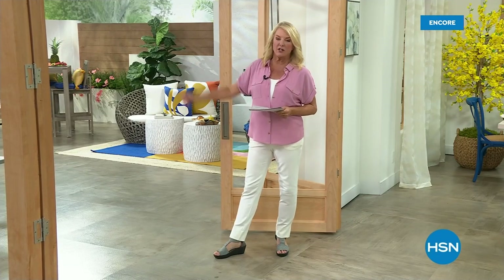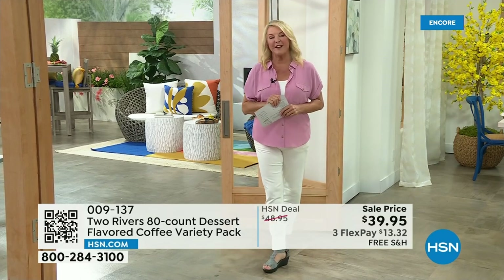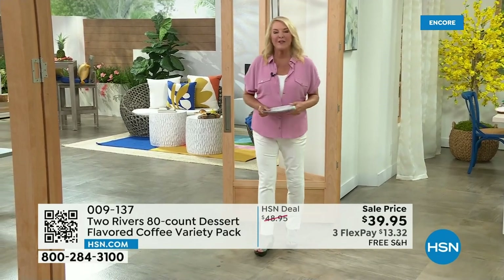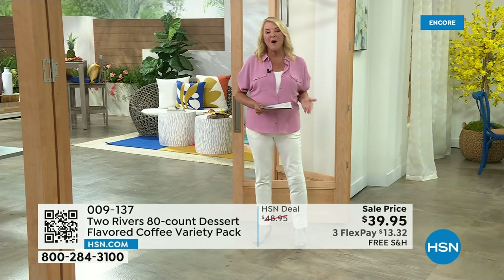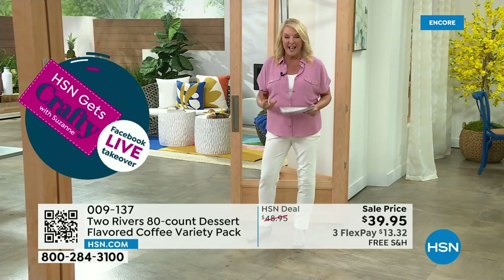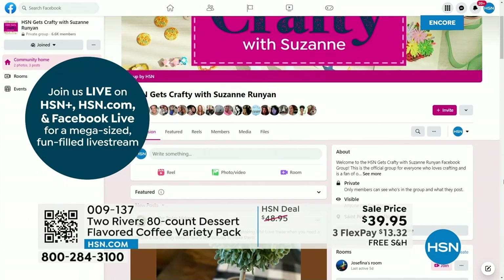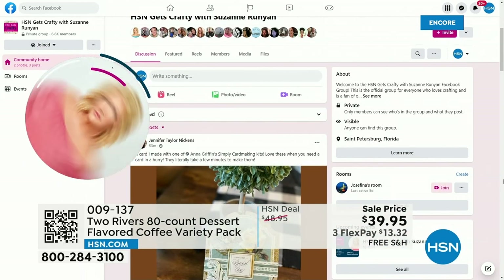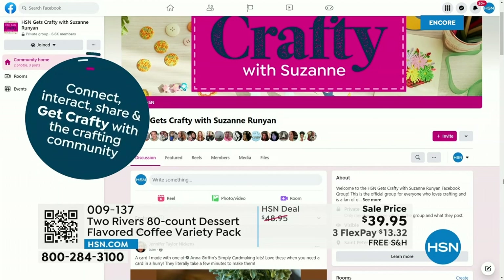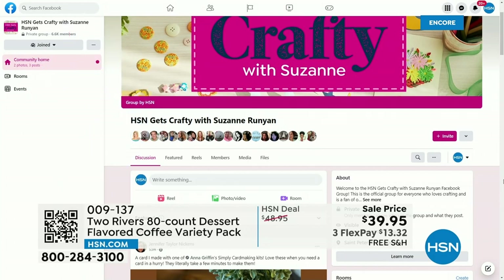We are going to have Two Rivers coffee — Pod City on sale. I'm so excited about this because of the passion and commitment they have to unbelievable quality. Joining me is Miss Michelle. You're getting an 80 count of pods. One option is pie-flavored coffee, and the other is called Cookies and Donuts Coffee. Everything about Two Rivers is just fun.